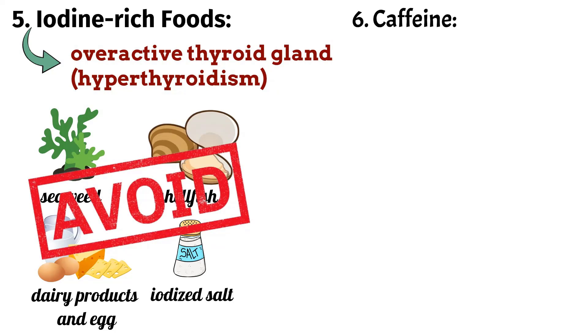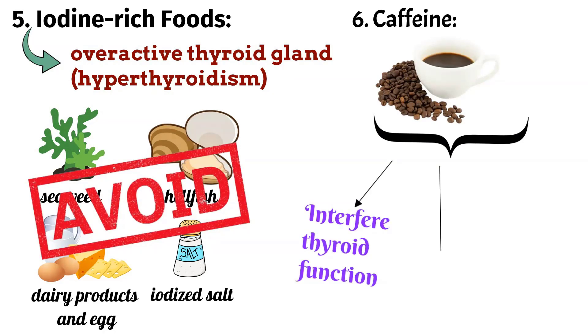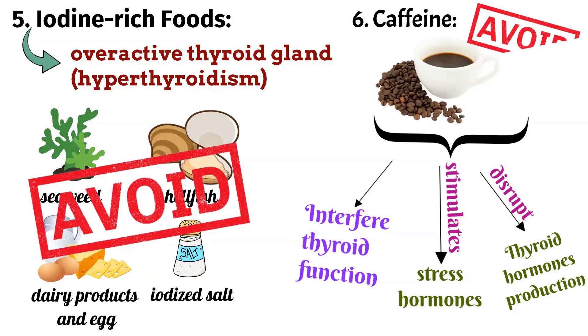6. Caffeine: Caffeine can interfere with the absorption of thyroid hormones. It stimulates the release of stress hormones which can disrupt thyroid hormonal balance. It's best to avoid excessive amounts of caffeine, especially in the evening, if you have a thyroid condition.